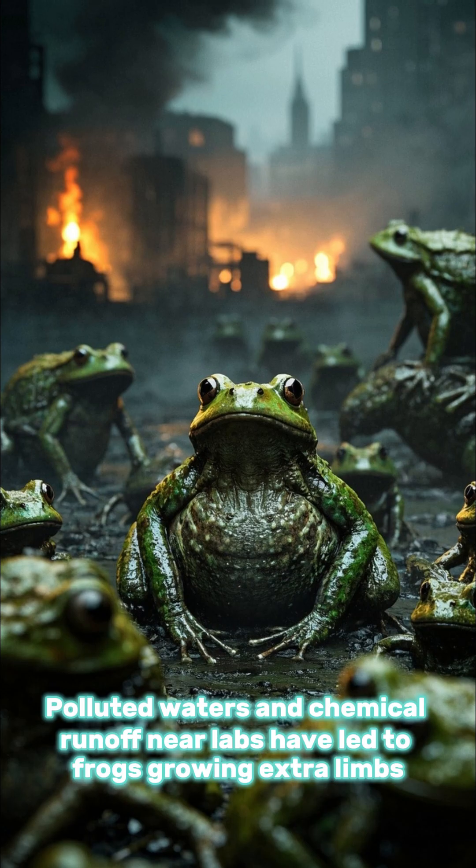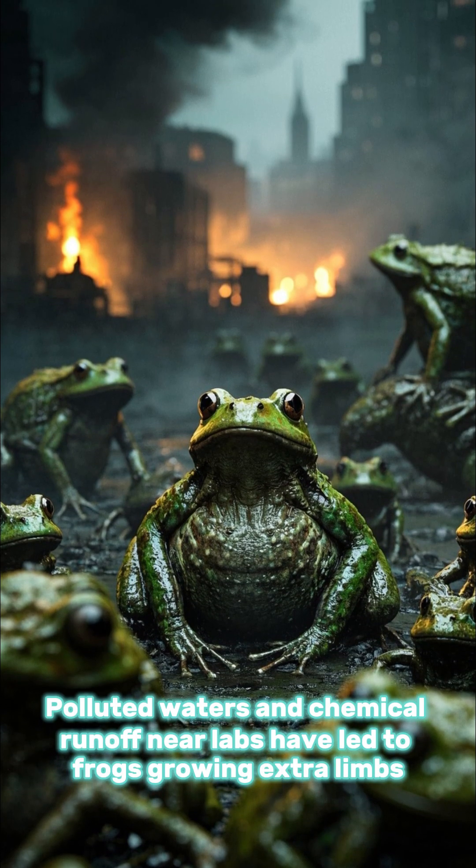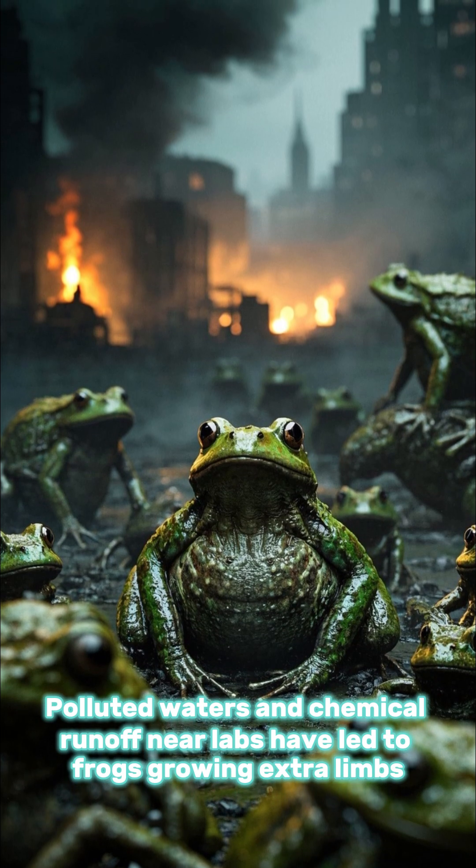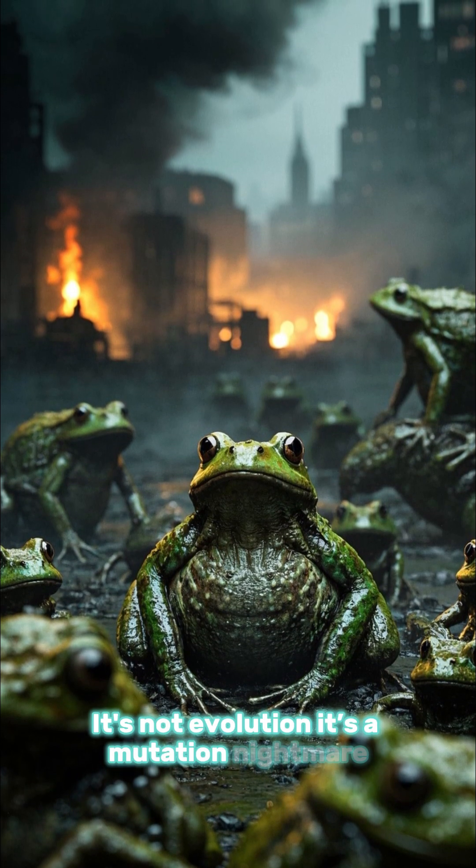Number 9: six-legged frogs. Polluted waters and chemical runoff near labs have led to frogs growing extra limbs. It's not evolution — it's a mutation nightmare.